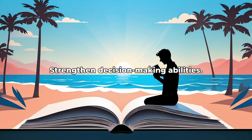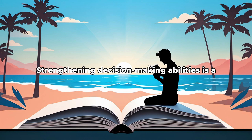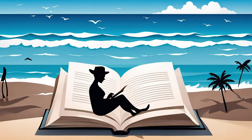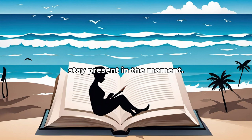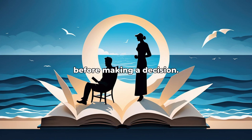Lesson 6: Strengthen Decision-Making Abilities. Strengthening decision-making abilities is a crucial skill in all aspects of life. Developing the ability to make quick and effective decisions can lead to greater success and productivity. One way to improve decision-making is to practice mindfulness and stay present in the moment. Another strategy is to gather as much information as possible before making a decision.